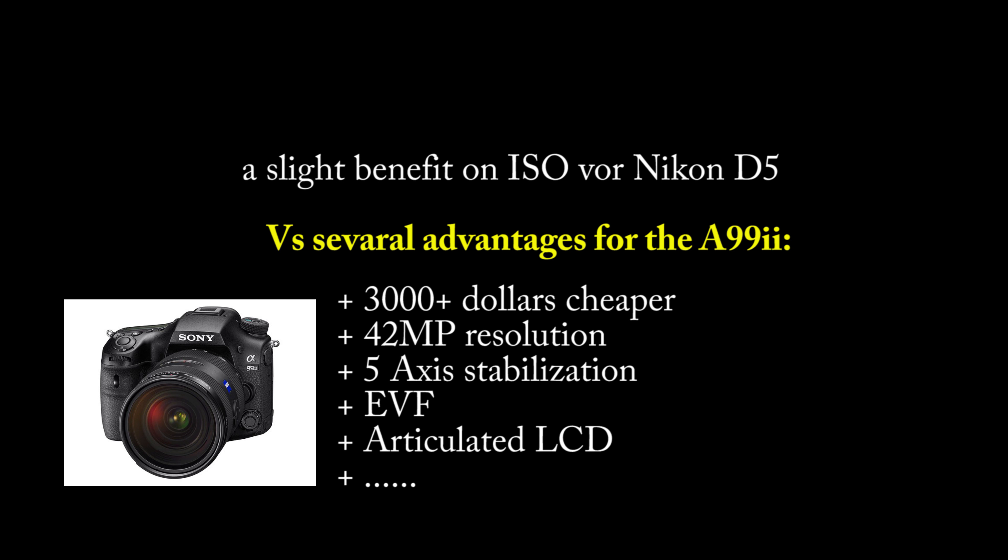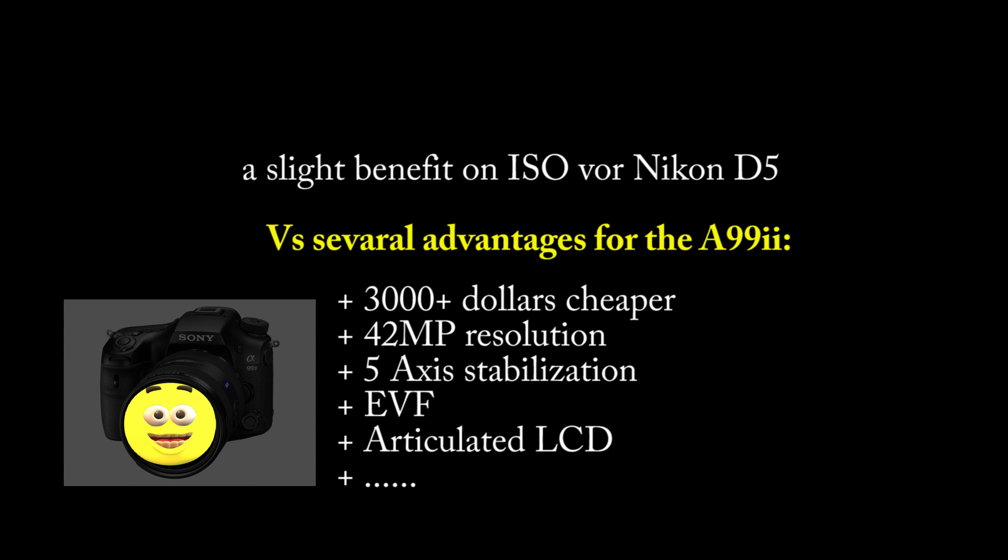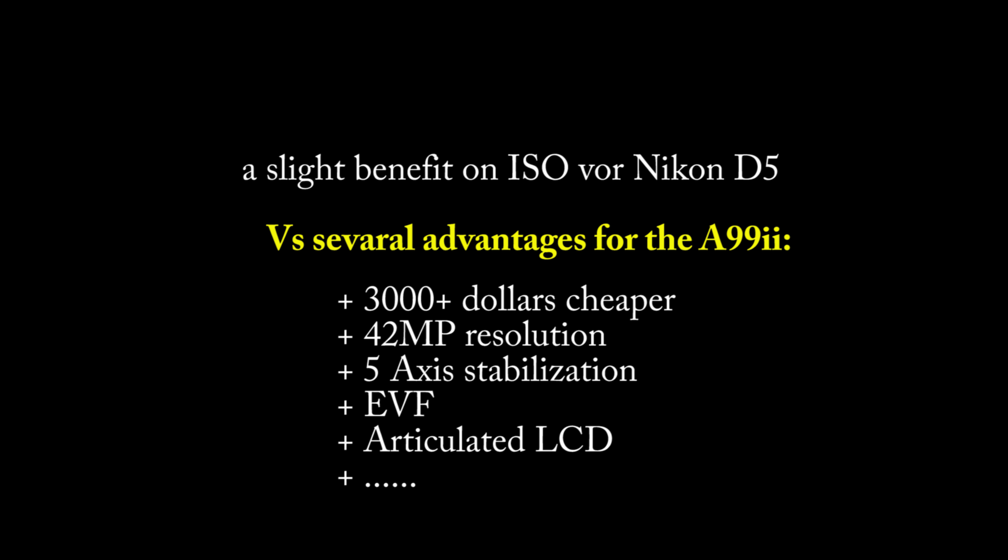So what can we conclude? We conclude that we have several advantages for the Sony a99 II versus a slight benefit on ISO for the Nikon. You can see I was not crazy to compare those two cameras, and this comparison clearly indicates a winner in my opinion, which is Sony.